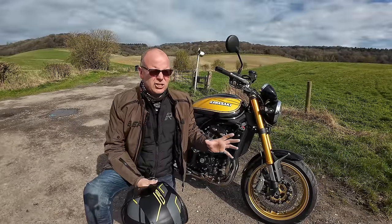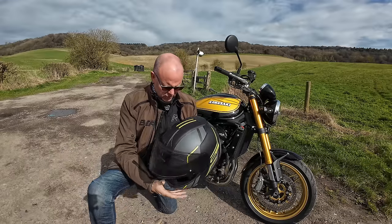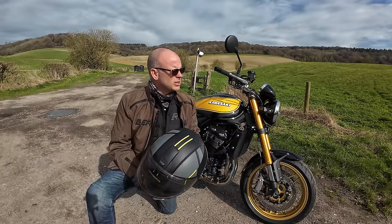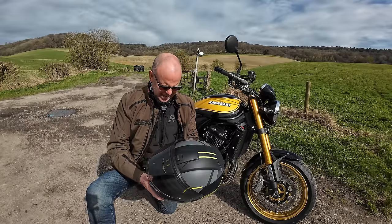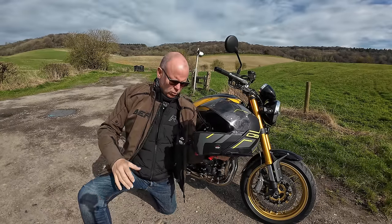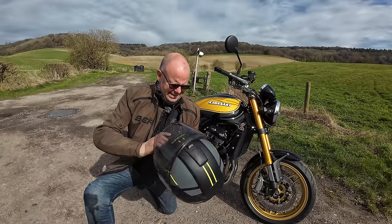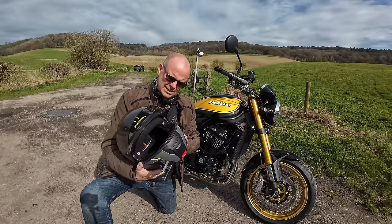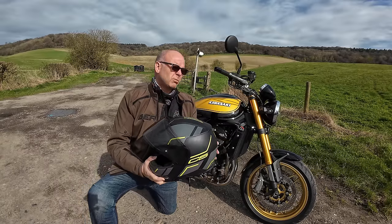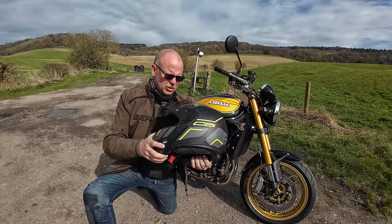Thank you for sticking around until the bitter end and the fashion segment. First off, the helmet you saw — this is my Schuberth C5 in the master yellow scheme. It's a brilliant helmet — ECE 22.06 approved, and it's a flip-front helmet, but when it's not flipped it just looks like a normal sports helmet. It's also brilliant as a vlogger because it's got a little chin piece where I can wedge my microphone with a bit of Velcro. It's got a drop-down sun visor, nice and light, and comes in at around just under £500. I'll put a link below.